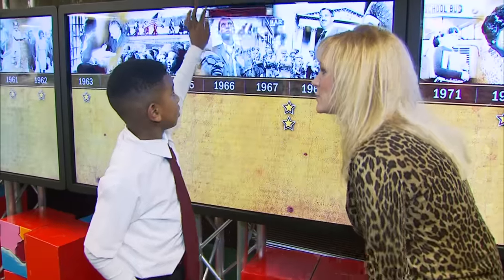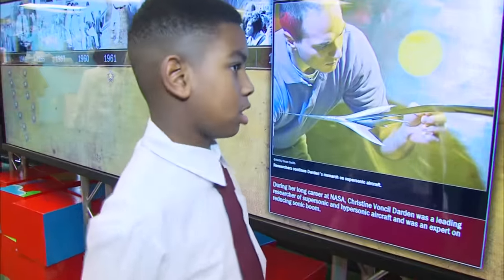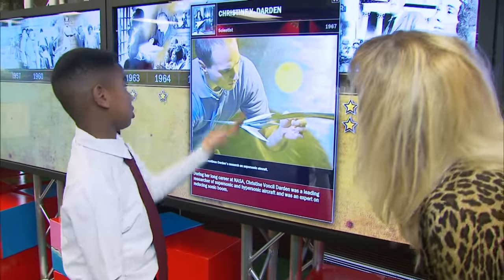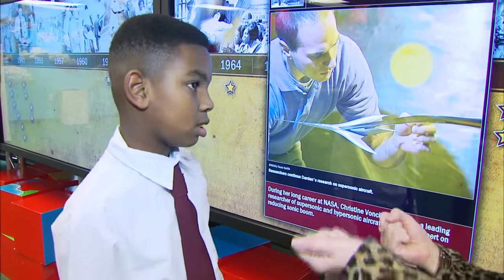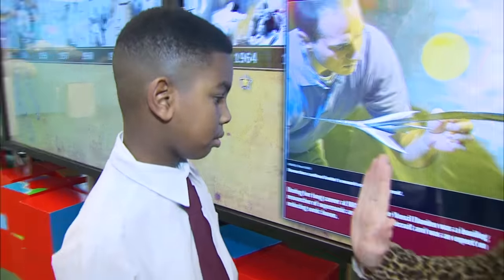What do you think about this whole big screen thing? I think it's good because we get to learn about stuff we really didn't know — I don't even know who this was, so I'm just reading it and finding out. And is it inspiring you to want to do something inventive? Yes. All right, high-five to that.